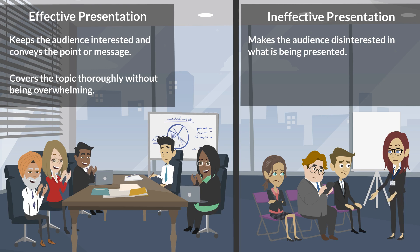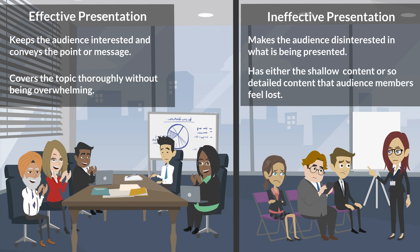Further, an effective presentation covers the topic thoroughly without being overwhelming. It is ineffective when either the content is shallow or is so detailed that audience members feel lost.